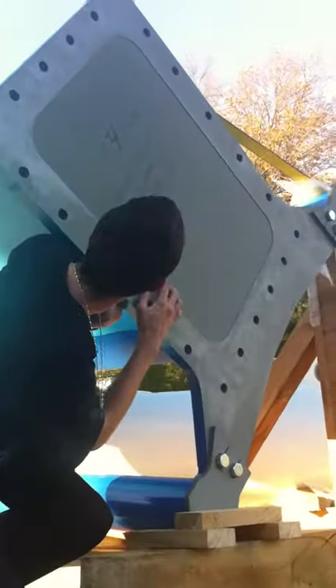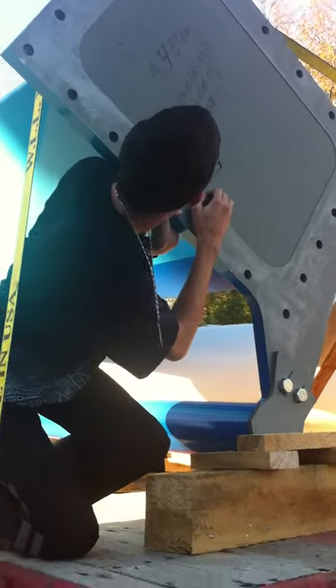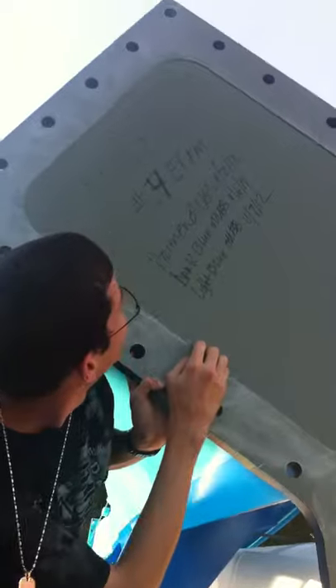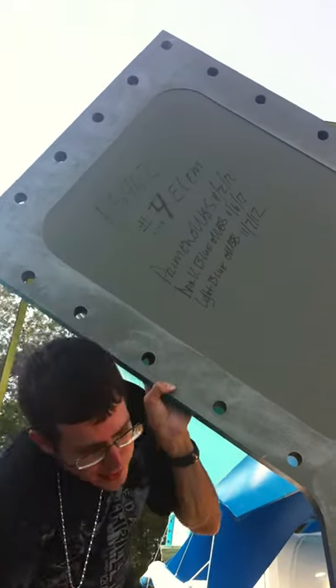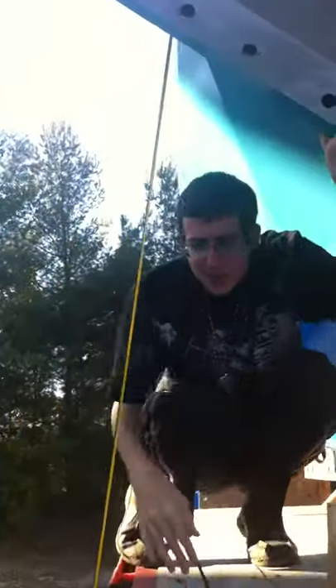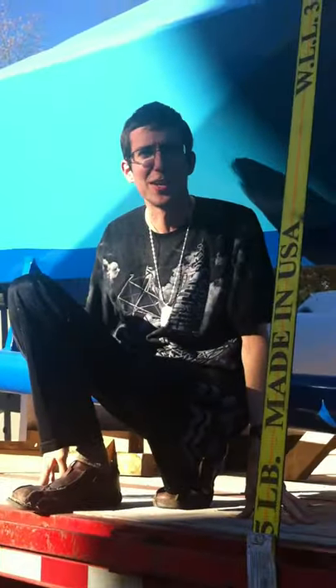Yeah, there's some stuff written over here. Dirty Rob — this one is painted on 11/7/12. Light blue. 11/6, 11/2. They basically date everything, which I'm sure they have a pretty cool system for. I don't know if this all goes together, but this is pretty fucking cool.